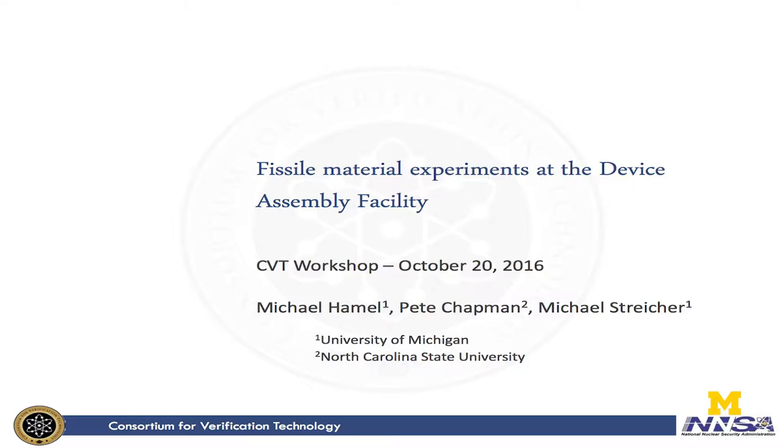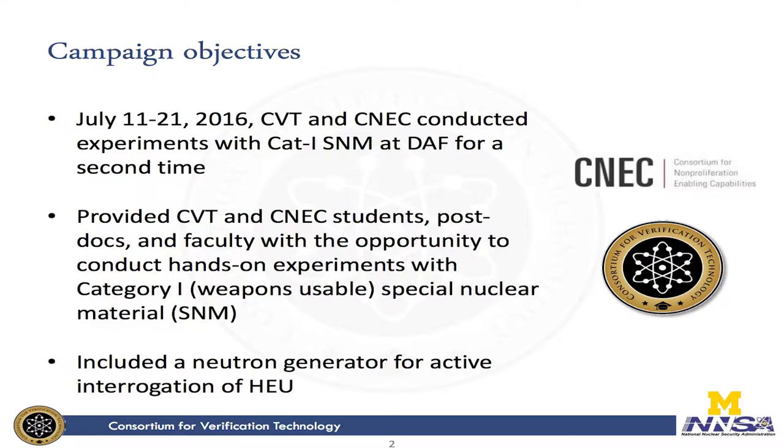Hello everybody. My name is Michael Hamill and I'm here with two of my CVT colleagues, Pete Chapman and Michael Stryker. I'm a PhD candidate at the University of Michigan and I'm going to talk to you about the fizzle material experiments that we had an opportunity to do at the Device Assembly Facility this summer.